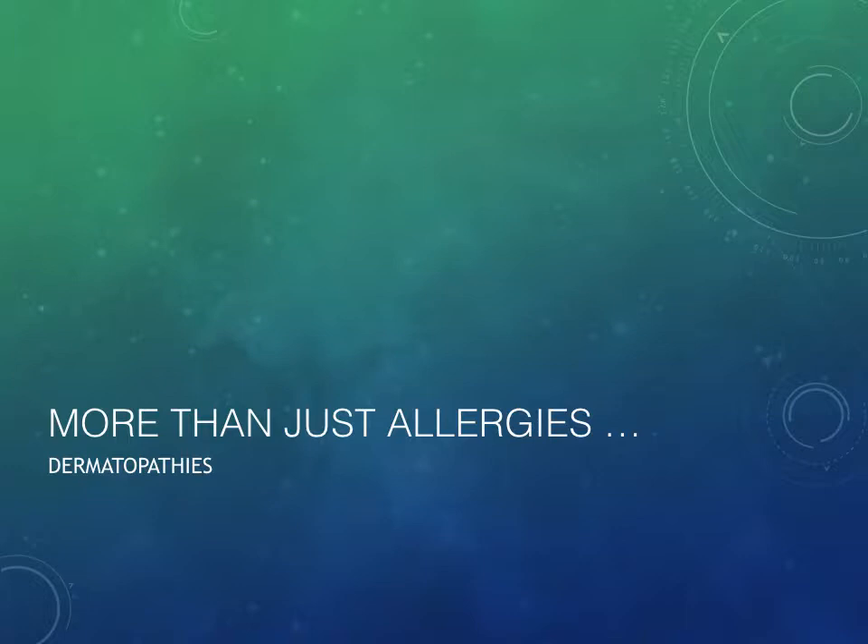Although we spend a lot of time dealing with allergies in practice, skin diseases are more than just allergies. So we're going to talk about some of our other dermatopathies — dermatopathy means something is wrong with the skin.